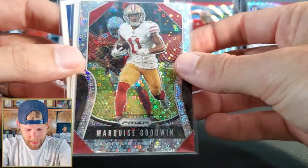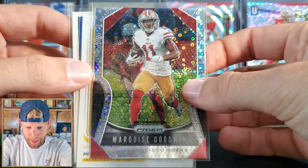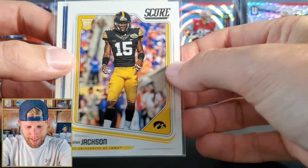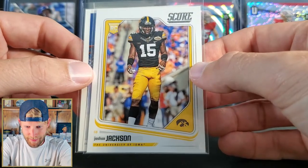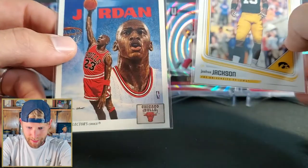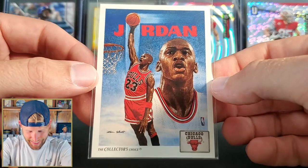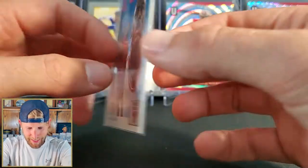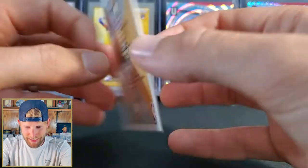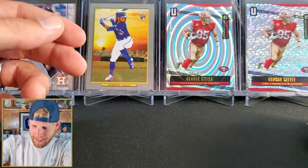Some prism refractor there. We got the disco Marquis Goodwin - I'm pretty sure he just opted out this year, I think he was going to play for the Eagles. Joshua Jackson. He got drafted pretty late and I thought he was gonna be a stud - still could be. Look at that, he threw an MJ in here! That's a cool card - the Collector's Choice Michael Jordan Chicago Bulls checklist. My favorite's the CJ though, that thing is cool.